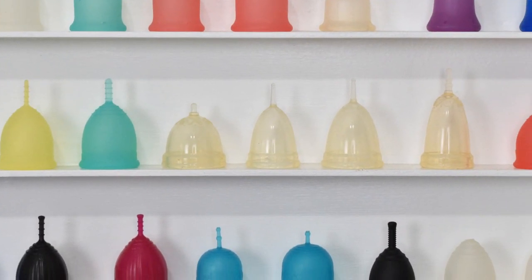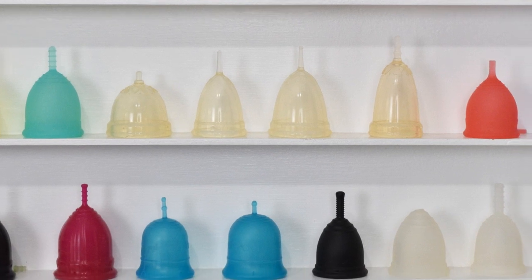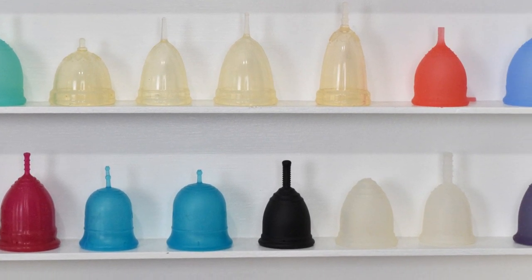When you first start using a menstrual cup, it is going to be trial and error. And since we're all different, I can't guarantee that one cup is going to work for you better than another. The only thing you can do is try to narrow down your selection. I will leave you a link at the end of this video and in the description box that might help you do that.